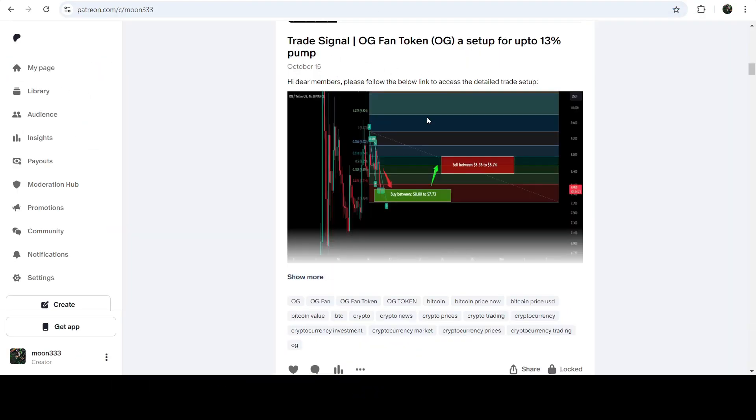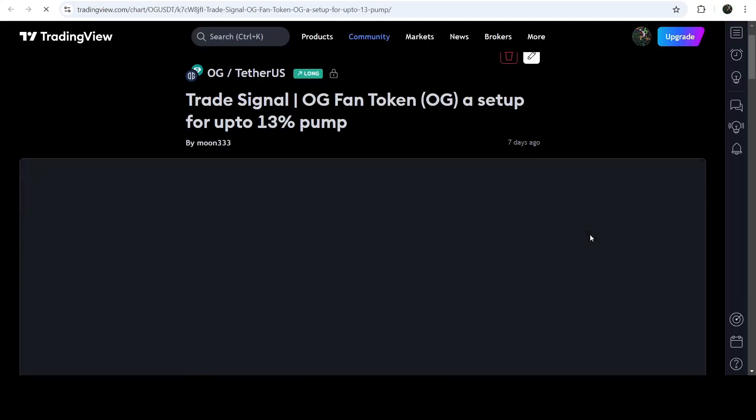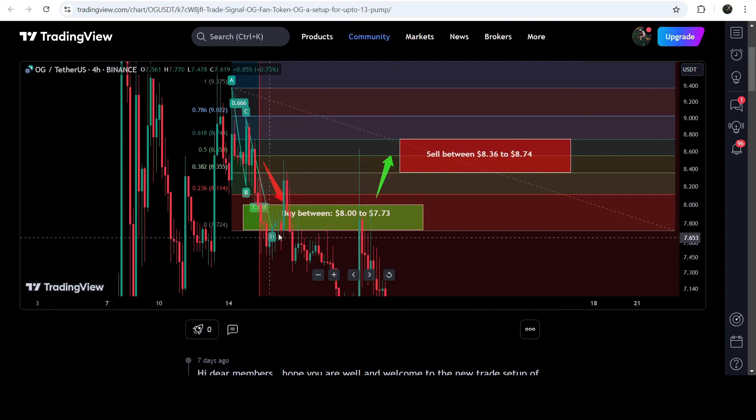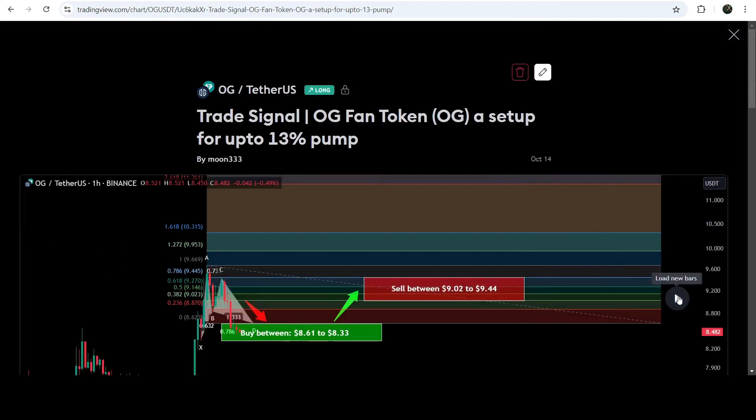Let me begin with my most recent trade signal for OG Fan Token that I shared on October 15th, 2024 with my members. That was a harmonic bullish reversal — an AB equals CD move that OG Fan Token completed on a four-hour timeframe chart with the US dollar pair. The price moved slightly below the potential reversal zone, we had a few spikes that recovered quickly, and it hit the sell targets — this was almost a 10% pump.